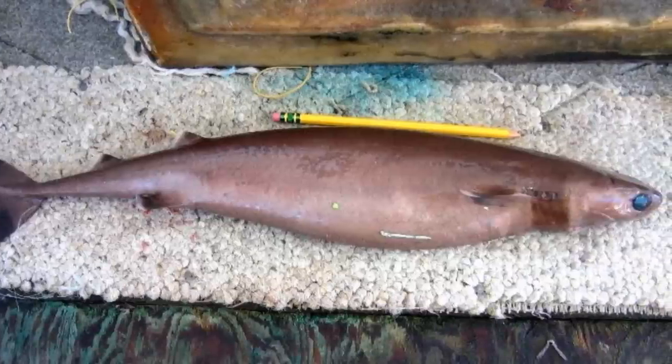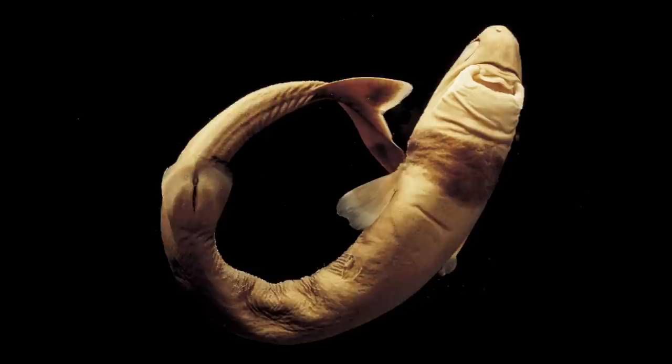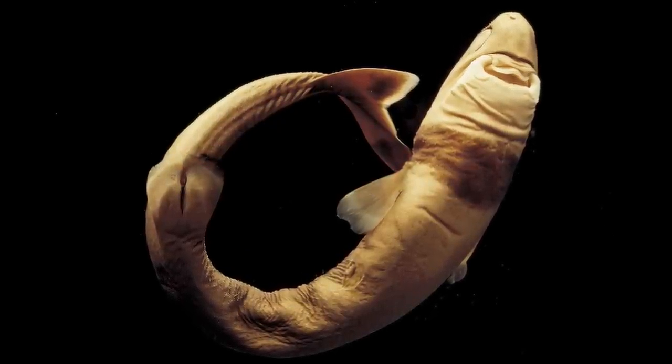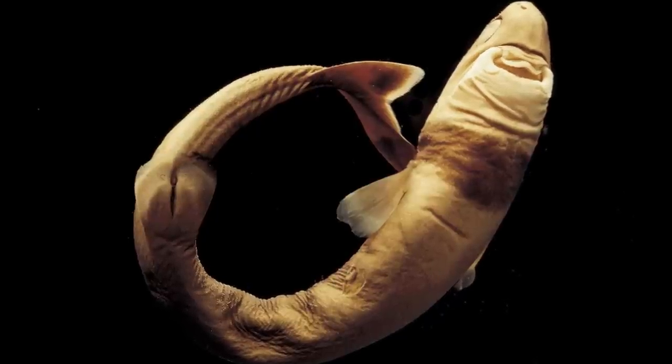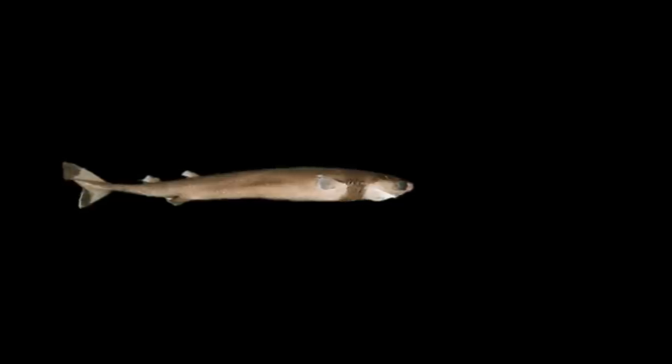Males reach sexual maturity at around 36cm in length, and females at 39cm. These sharks are ovoviviparous, meaning that they produce fertilised eggs like any other fish, but instead of laying them somewhere, they are carried around by the female in her uterus. The young survive off the yolk of the egg and are not connected to the mother, despite being inside her.